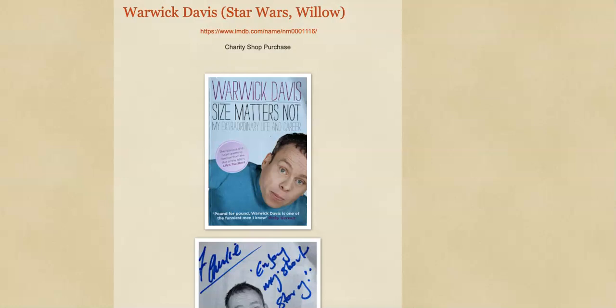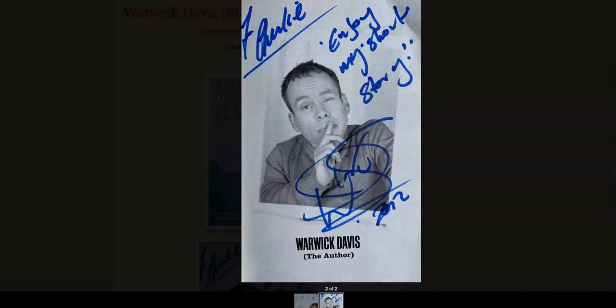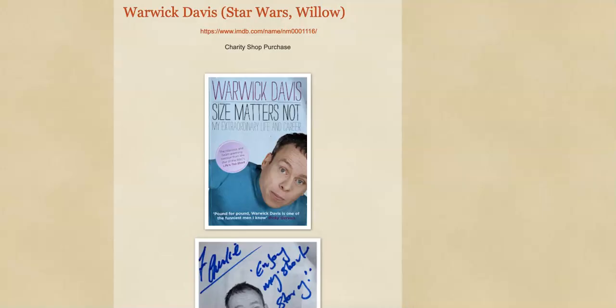Next up was another book — a paperback this time. I don't see very many paperback books signed; predominantly it's hardback. But again this is a great one — absolutely not passing up this opportunity. It's Warwick Davis. I've got a couple of autographs from Warwick already; he's best known for Star Wars, Labyrinth, Willow, that kind of stuff. I picked this one up and it's a really nice signature — it is personalized: 'Enjoy my short story, from Warwick Davis 2012.' Probably paid about £2 for it.